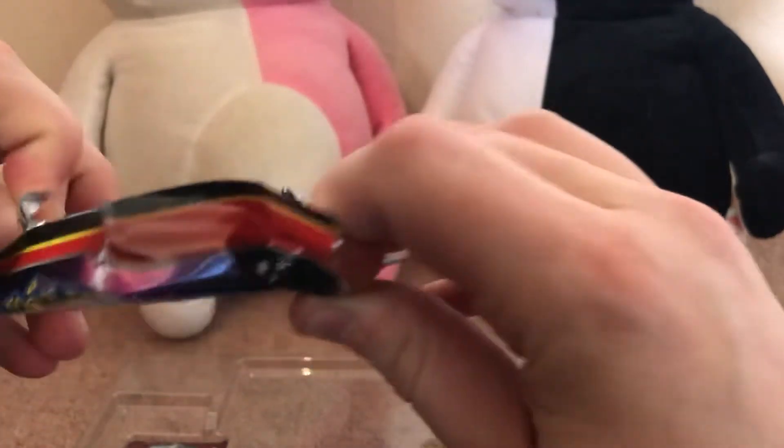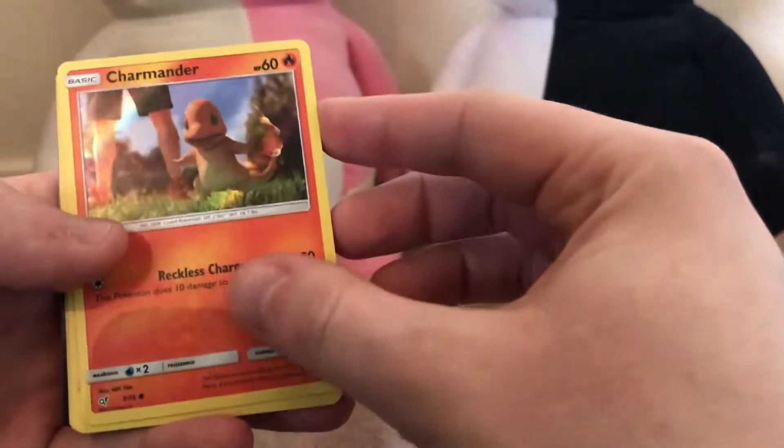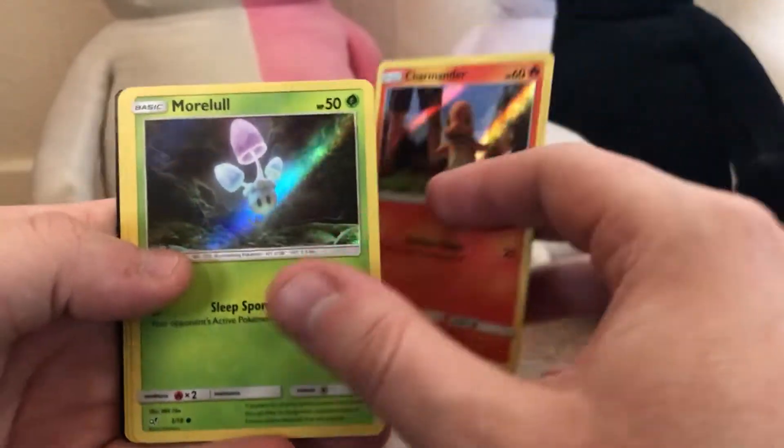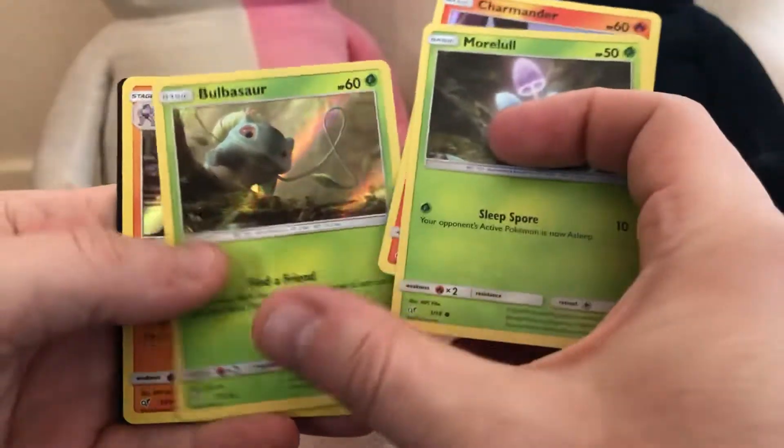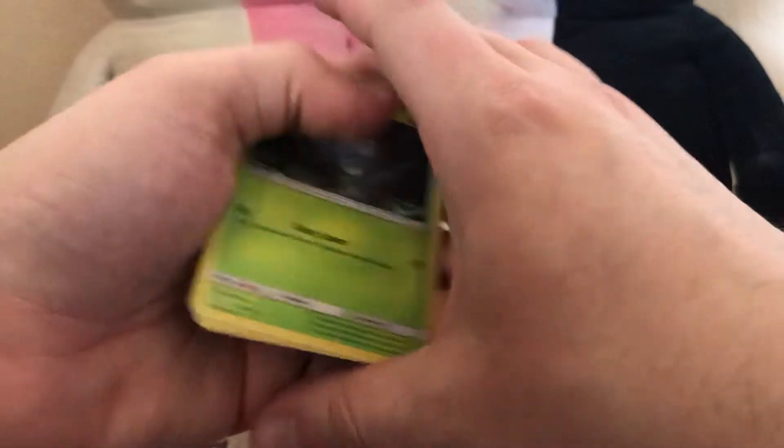Another packet right here. Straight off the bat again, we've got Charmander, Marowak, Bulbasaur, and Machamp. Another set card. And of course the code card right there.